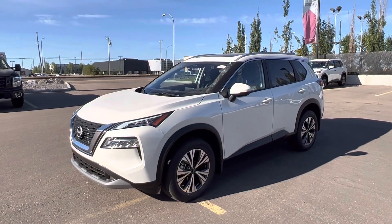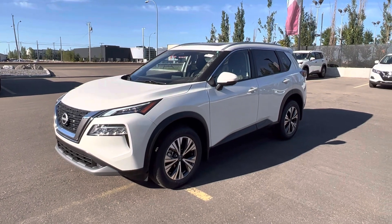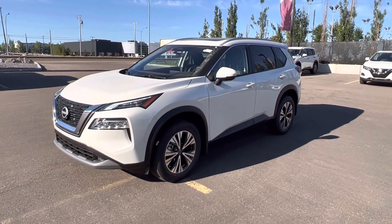Hey, this is Matthew from West End Nissan, the internet manager here at the store. Just wanted to make a quick walk around of this 2022 Rogue SV.